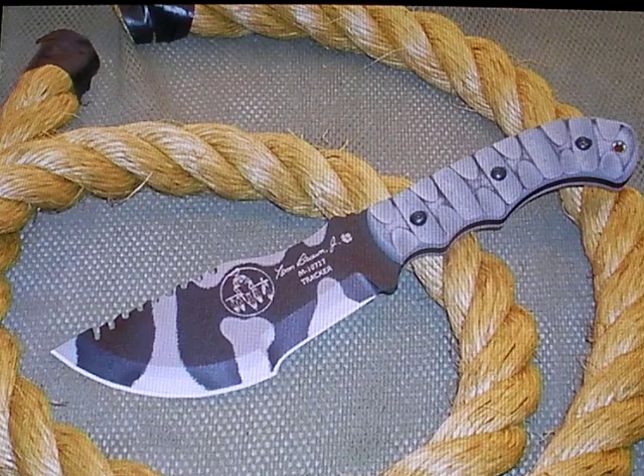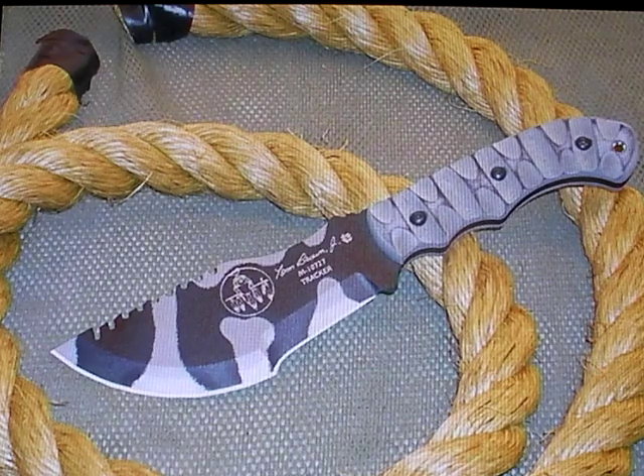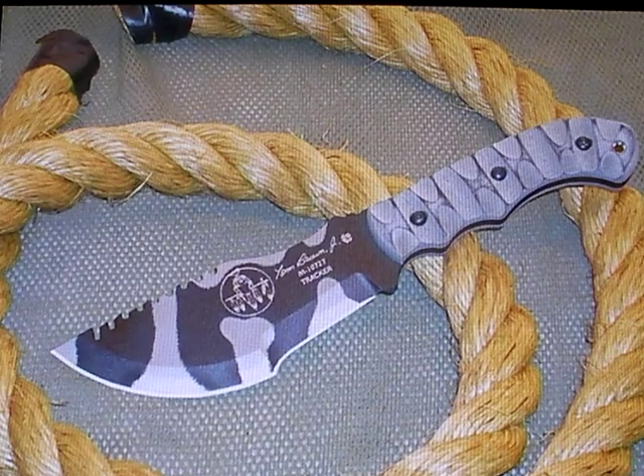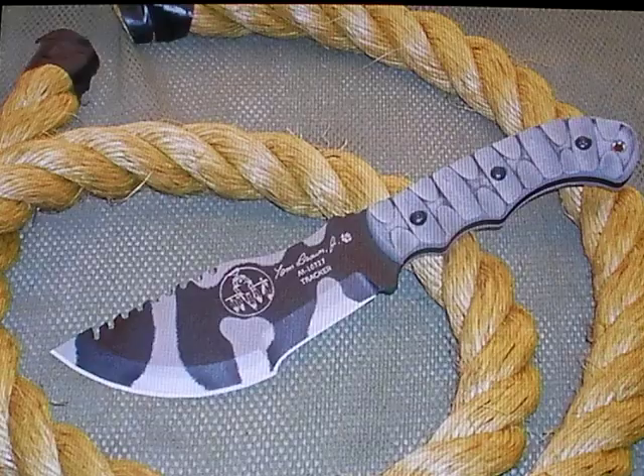This is one of the many colorations and versions of the Tom Brown Tracker out there. I think it's a good-looking knife — it's visually appealing — but it has limitations. That's part one of Nut and Fancy's Anatomy of Hype: the Tom Brown Tracker Knife. Stay tuned, here comes part two.